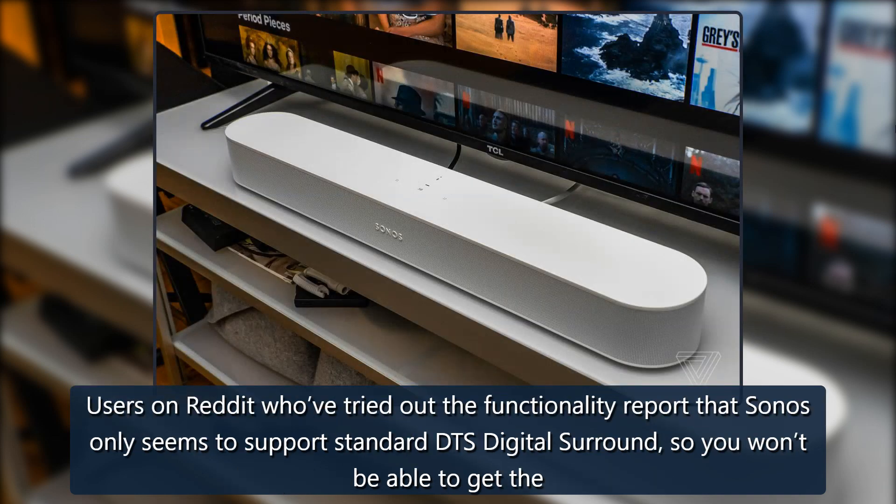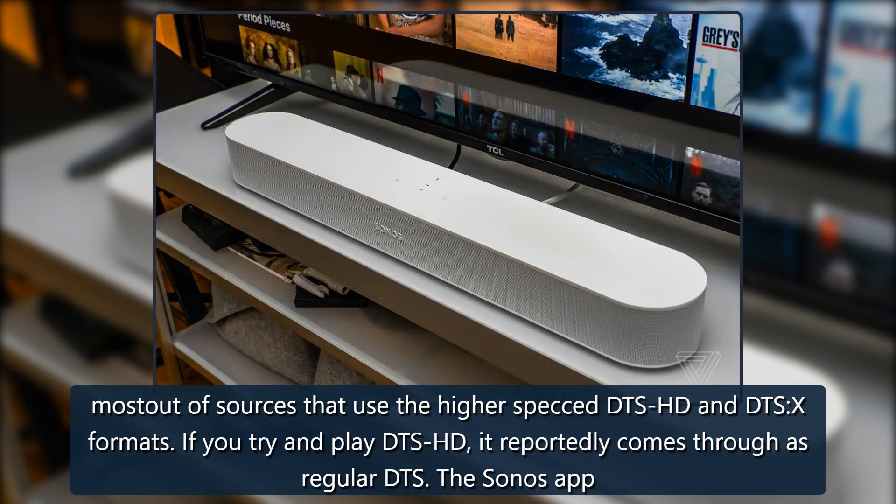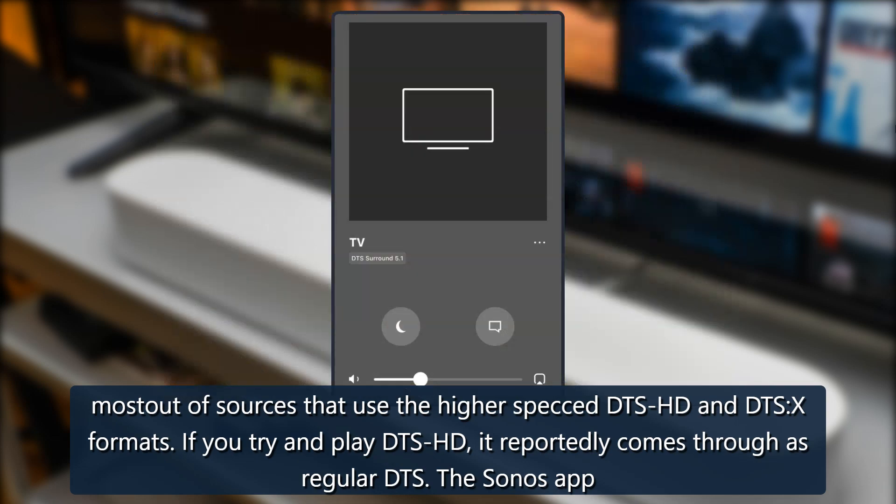Users on Reddit who've tried out the functionality report that Sonos only seems to support standard DTS Digital Surround, so you won't be able to get the most out of sources that use the higher-spec DTS HD and DTS:X formats. If you try to play DTS HD, it reportedly comes through as regular DTS.